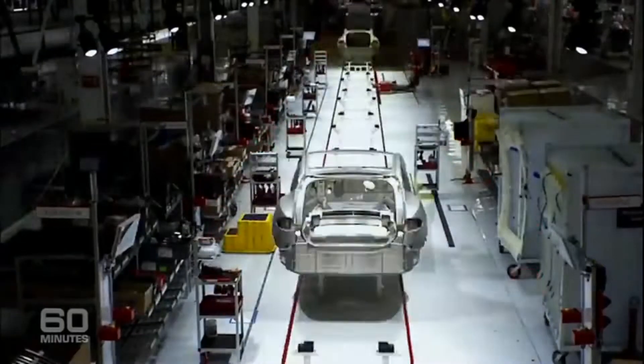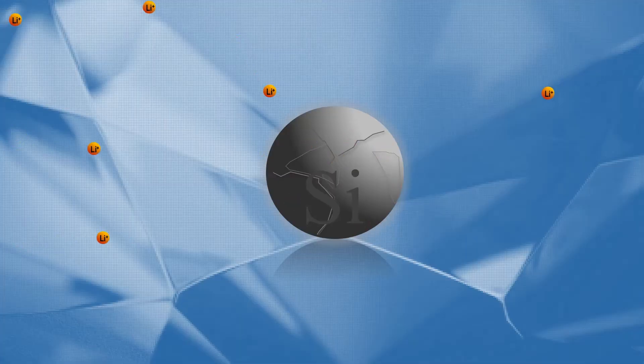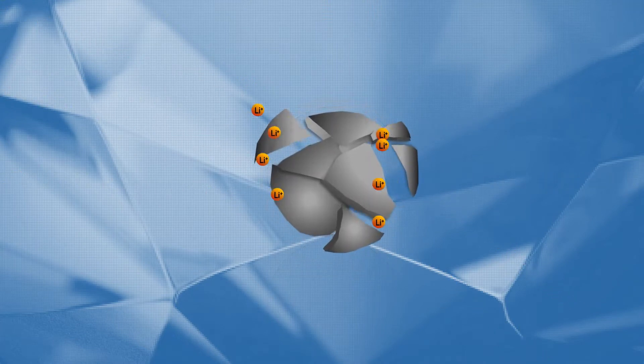In the words of Elon Musk, this is the most promising anode material. However, metallurgical silicon isn't currently used in lithium-ion batteries due to two major technological challenges. Silicon expands up to 300 percent in volume during battery operation, causing swelling, fracturing, and battery failure.